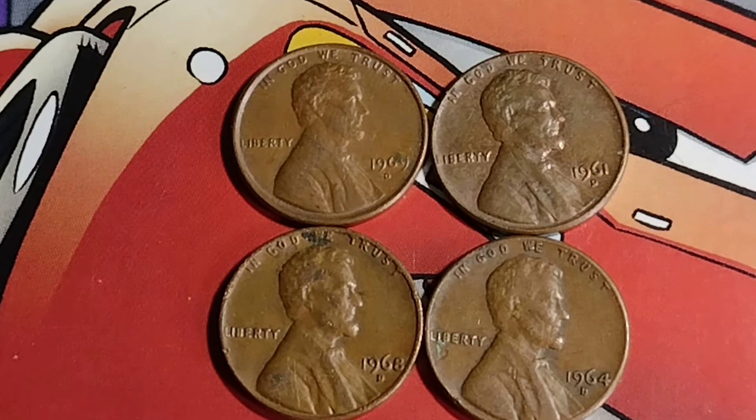Next we have the 1968D. That auction took place in 2019, and the condition of the coin was MS68.